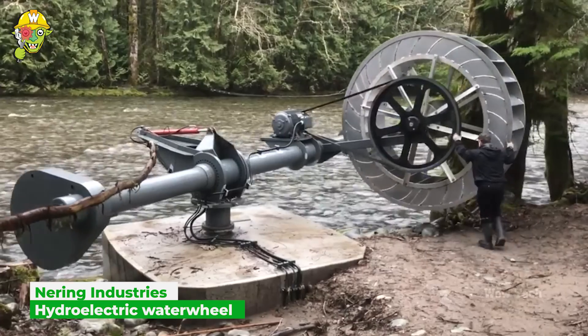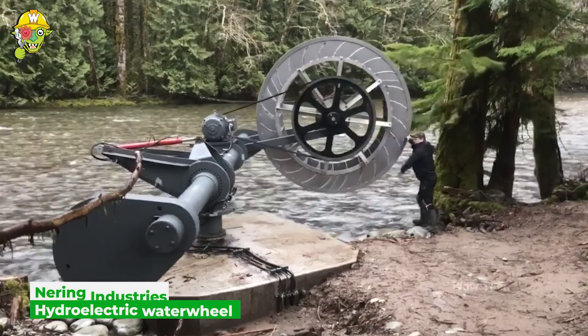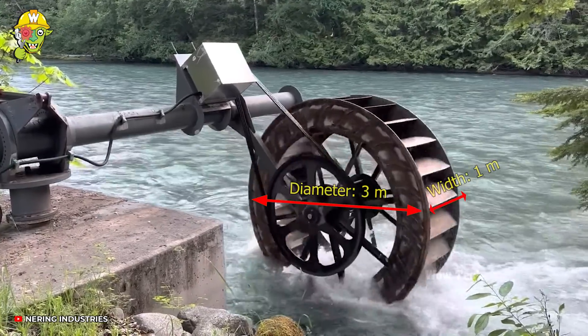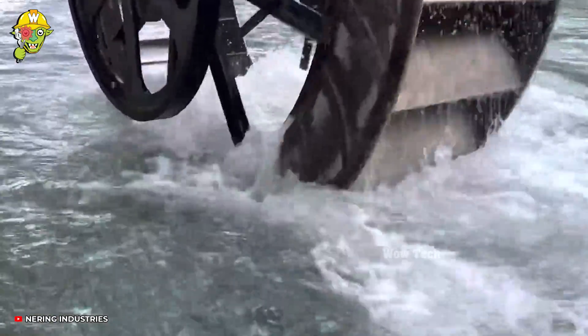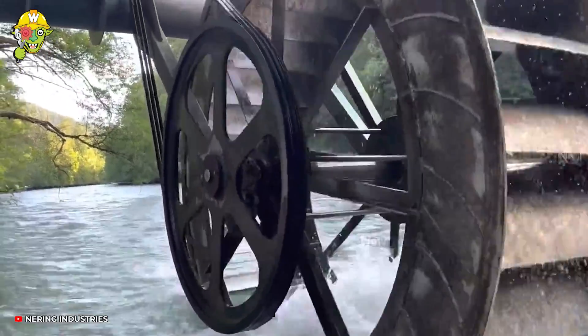Thousands of years ago, a waterwheel was used to pump water, grind grain, and forge iron. And to this day, the waterwheel has revolutionized electricity production from water kinetic energy.